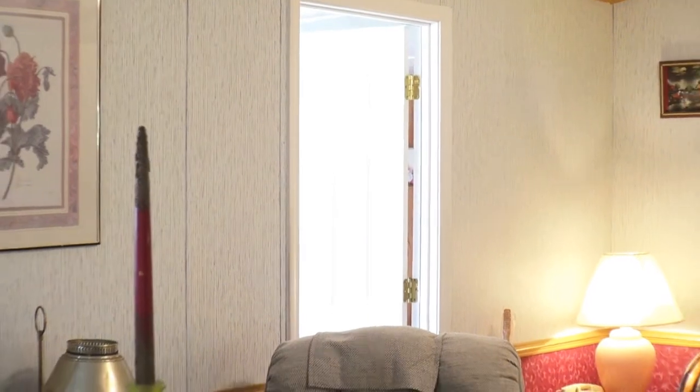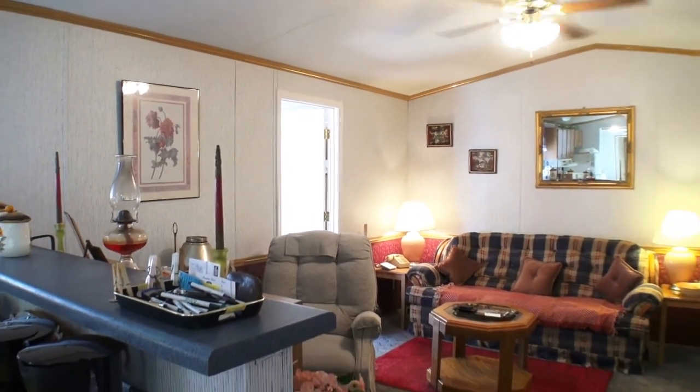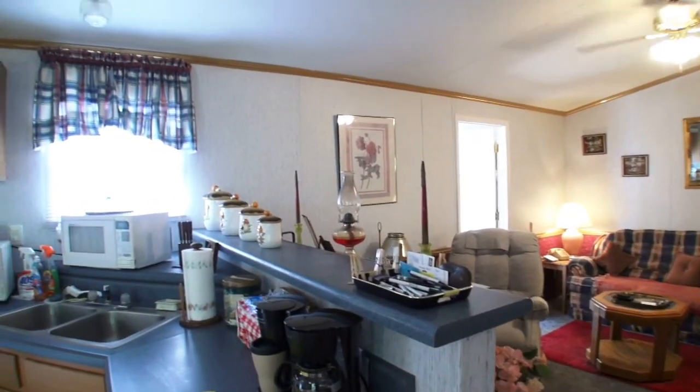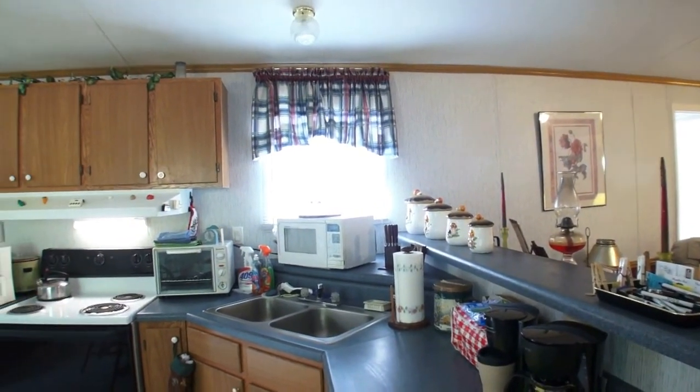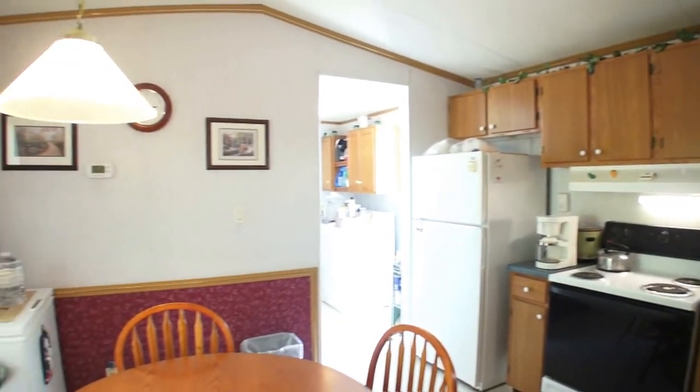Coming out of the sunroom now, you get to see the living room from the other side. Down that hallway is the first bedroom. Then we come into the kitchen area here — you've got a nice kitchen with electric appliances, and your dining area right here connected to it.